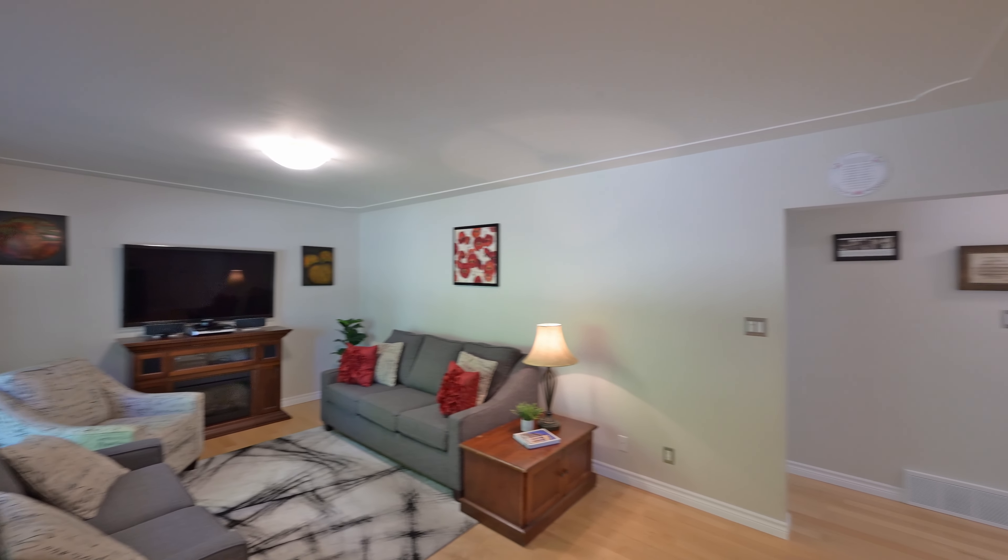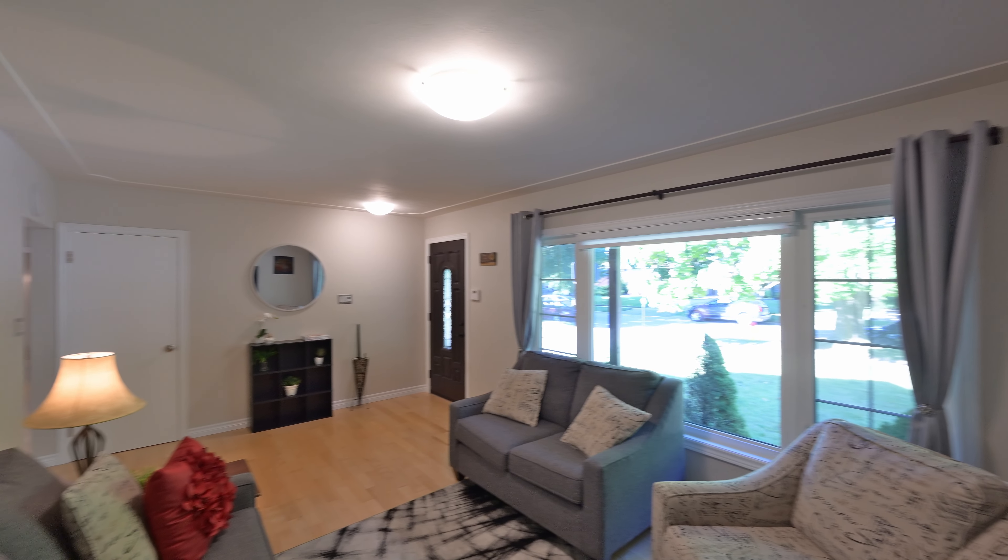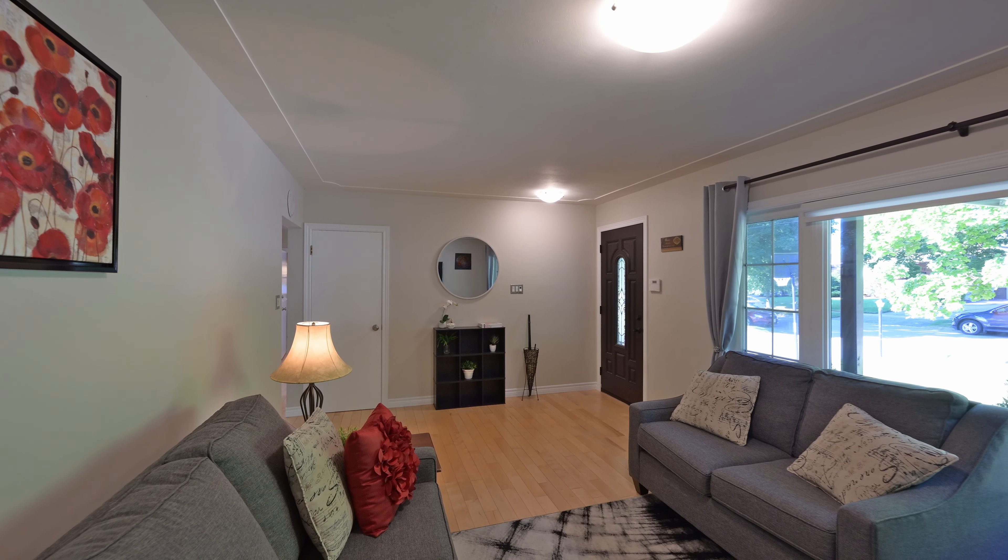Step inside the beautifully updated front door and take in the welcoming living room, replete with tasteful maple hardwood flooring and abundant natural light courtesy of a large front window.